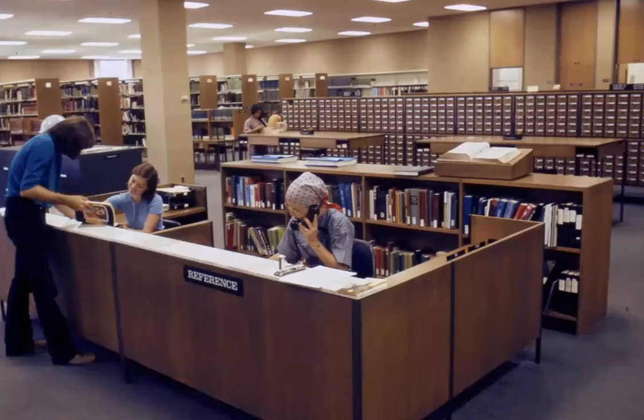When the library opened in 1970, the card catalog was still the essential tool. You used it to find out what books the library had and where they were located. You can see that it's central — it takes up half the space, right behind the reference desk where the librarians are assisting researchers.